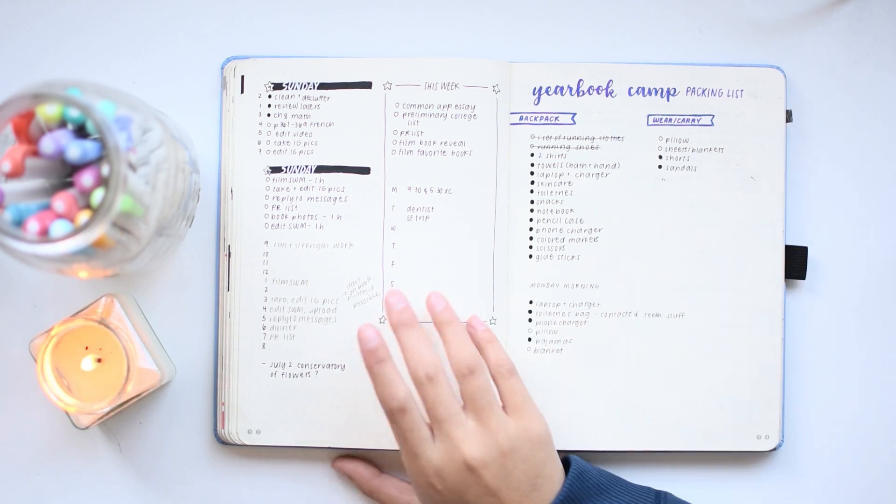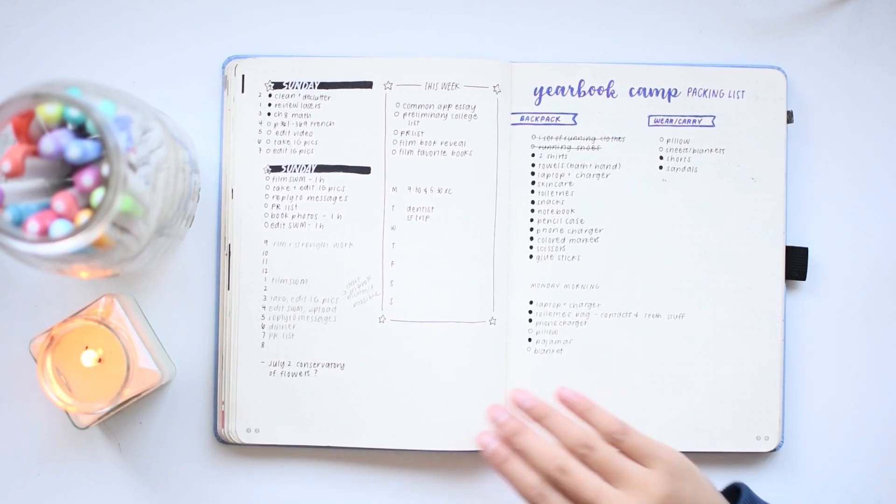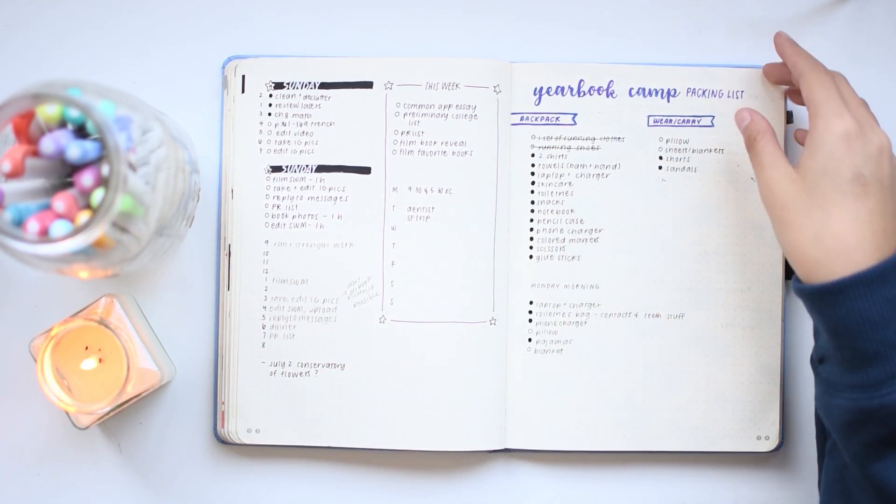Another packing list. The great thing about keeping all my packing lists in my bullet journal is that whenever I need to write a new packing list, I can just flip back to my older ones and use those as a template.